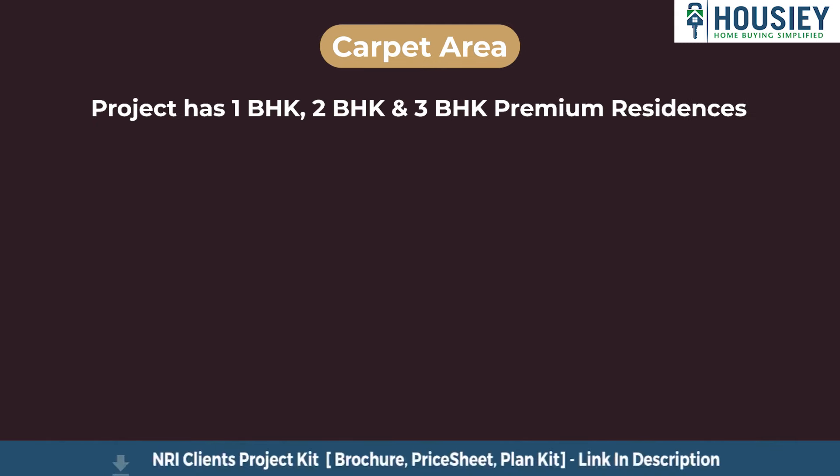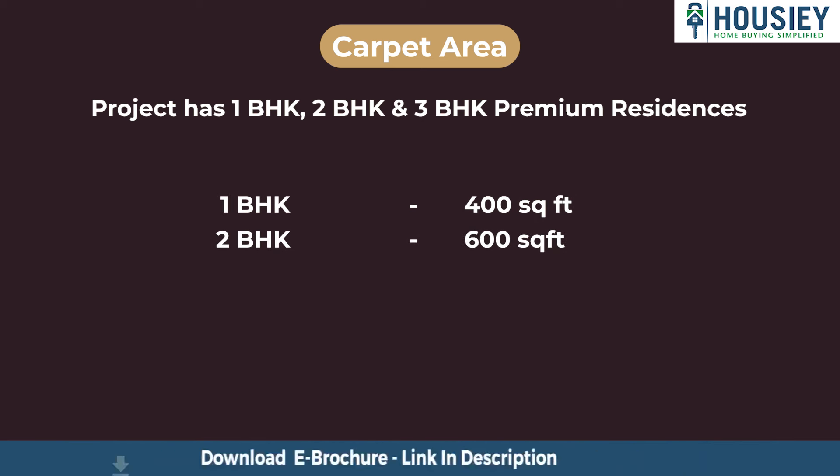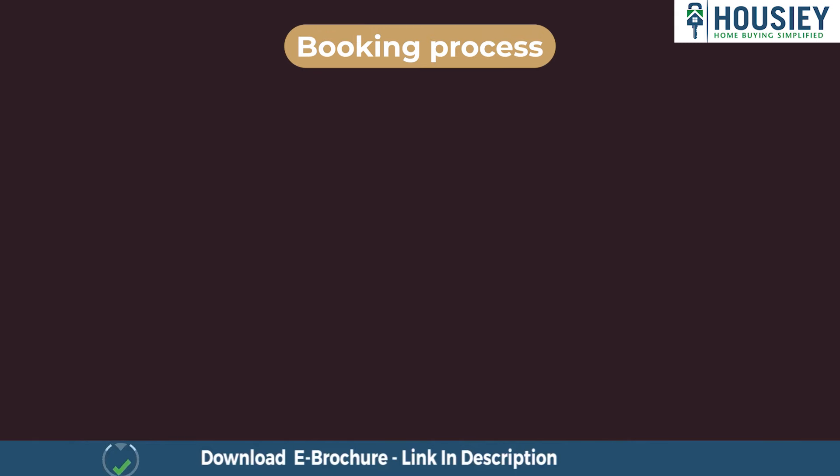The project has 1 BHK, 2 BHK, and 3 BHK premium residencies. The 1 BHK carpet area is approximately 400 square feet, 2 BHK is 600 square feet, and 3 BHK is 800 square feet usable carpet area.